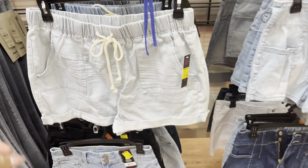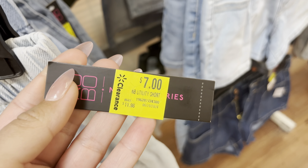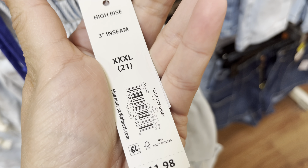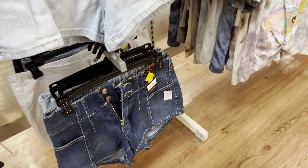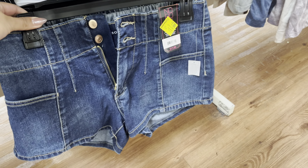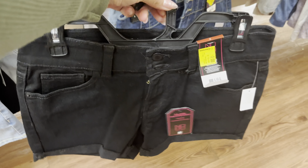They do have these shorts on clearance for $7 — they are marked. These were just marked down. They were $12, down to $7, so definitely watch for these. I have gotten some shorts in the past for $1. They do have several kinds, and they also have this black one.